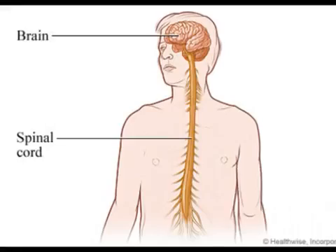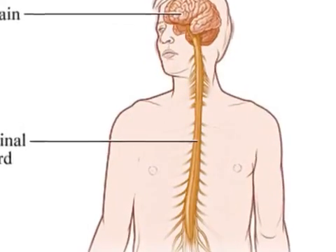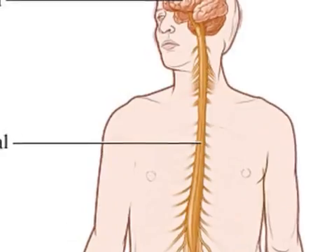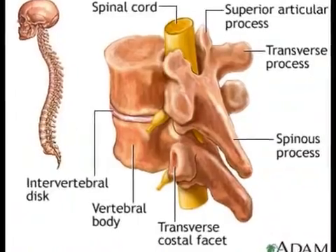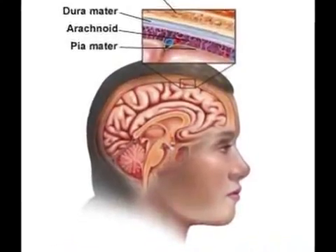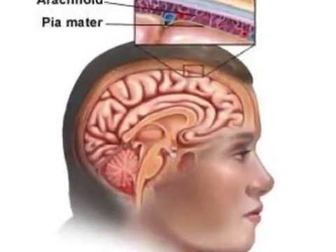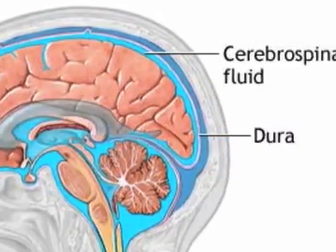In the central nervous system, the spinal cord and the brain receive sensory information and initiate motor messages. The spinal cord and the brain are both protected by bone and three protective membranes called meninges. The spaces between the meninges are filled with cerebrospinal fluid, which cushions and protects the CNS.